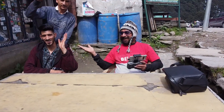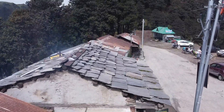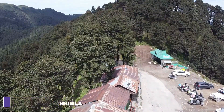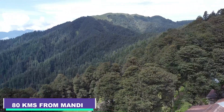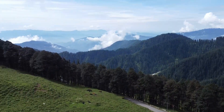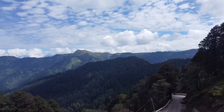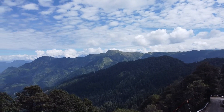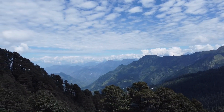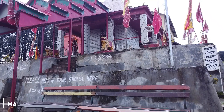At Jallari Pass, I met Om, a young local boy, and I spent a very good time with him. Jallari Pass is 100 kilometers from Shimla and 80 kilometers from Mandi. It is surrounded by lush green forests on both sides. It is an ideal place to visit not only for a solo traveler, but also for a family vacation. The best time to visit Jallari Pass is between April and October.